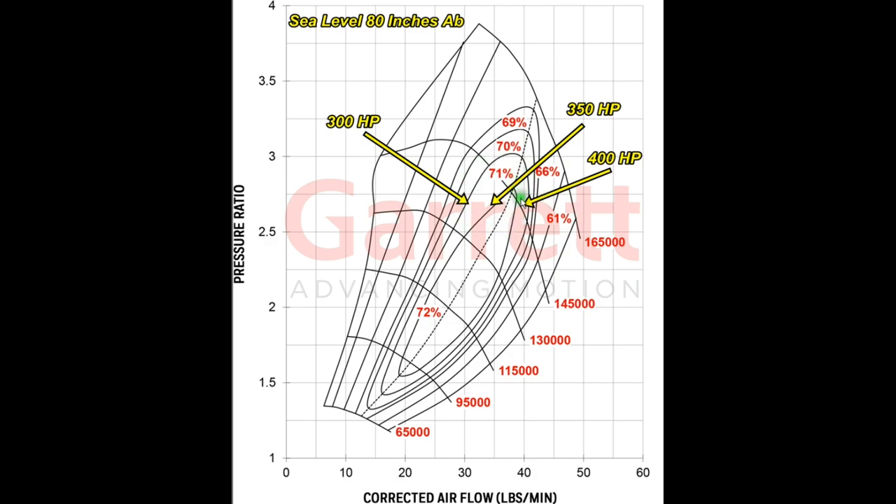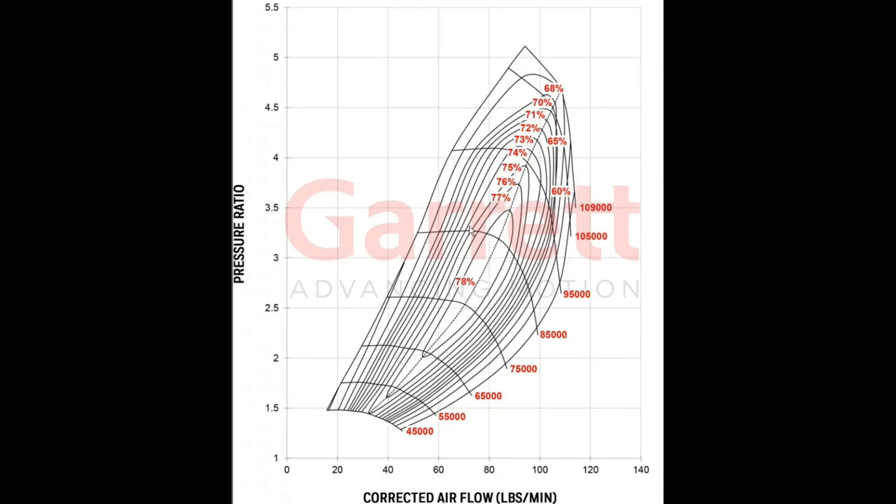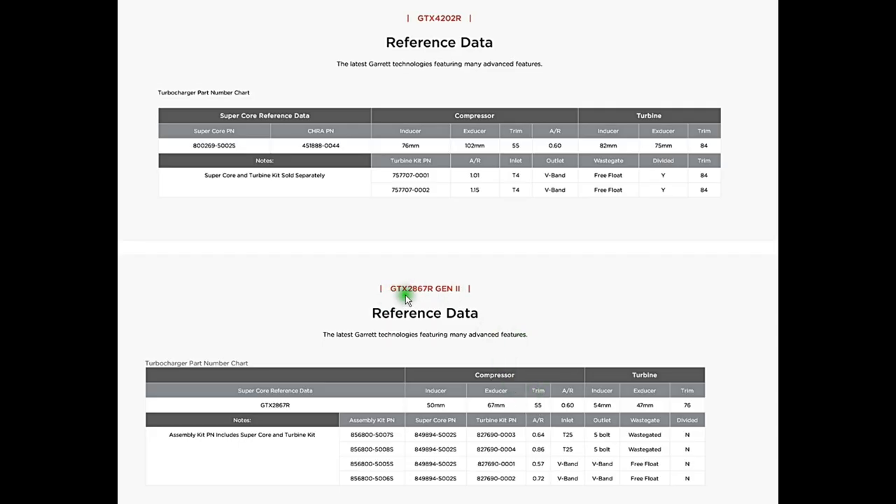What we need for the first stage compressor is something like the GTX 4202R — it's a much larger compressor. At 80 pounds per minute and a pressure ratio of 2.68, it puts us right in the middle of the efficiency island, making it a good choice for the first stage compressor. The compressor inlet is 50 millimeters on the 2867, and it's about 50% larger on the 4202. The exducer — the large part of the compressor — is a lot larger as well.